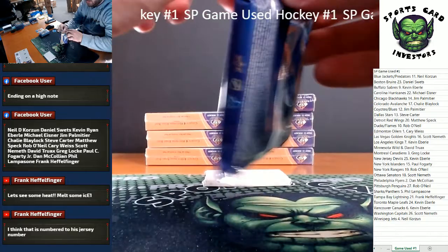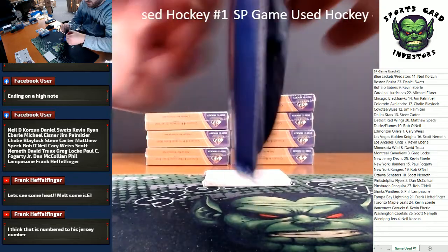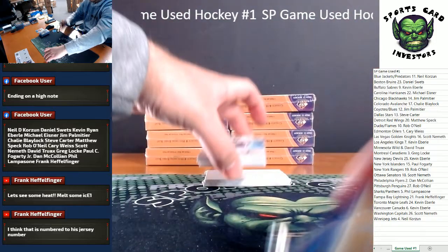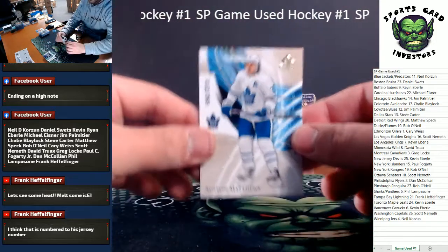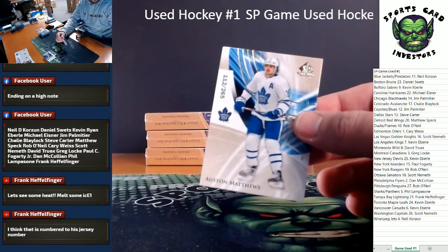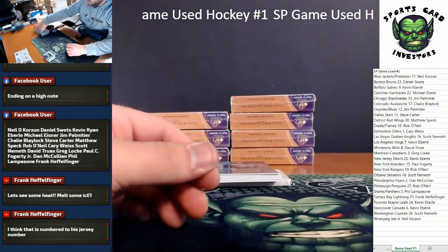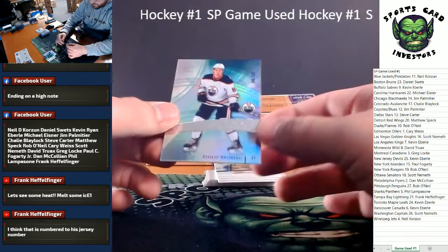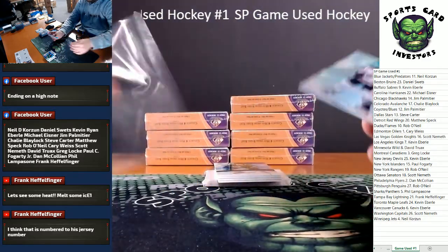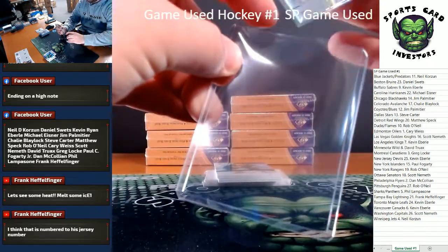Keep it moving. If anybody would like a personal box ripped for them live after this, feel free to ask. We'll get you our inventory and prices. Austin Matthews numbered at 265, going to the Maple Leafs. We've got Authentic Rookies — Phillip Brauberg, numbered 7 out of 86. Back-to-back Edmonton hits with low numberings. Very nice, Cary. Congrats.